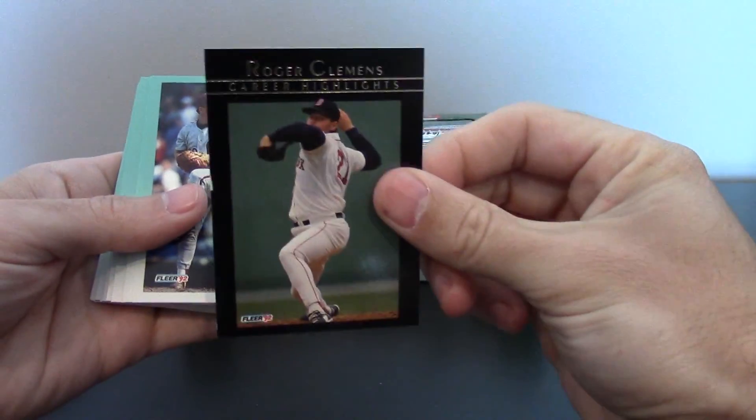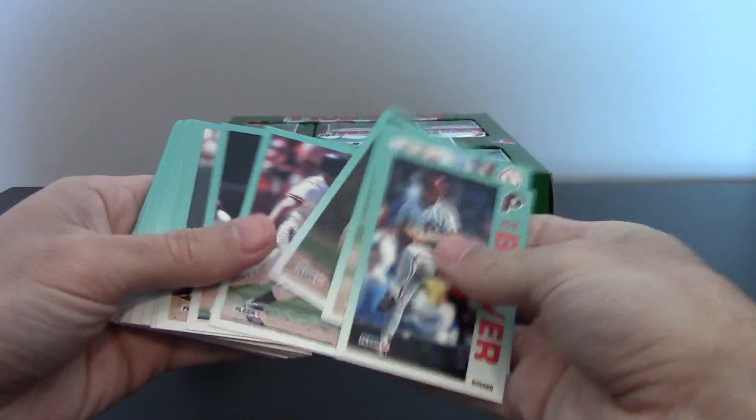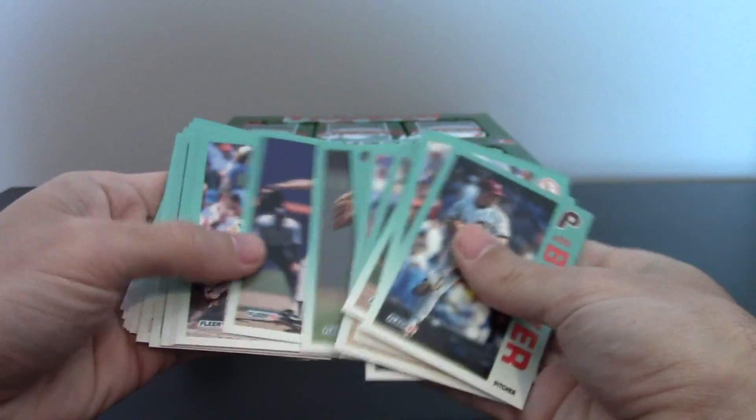They're super condition sensitive. And straight out of the pack we've got a Clemens insert. You can see the front card, it's already torn. I'm not going to go through all the cards. We've got Pudge. There's a lot of good players, it's just overproduced, not worth a lot of money.